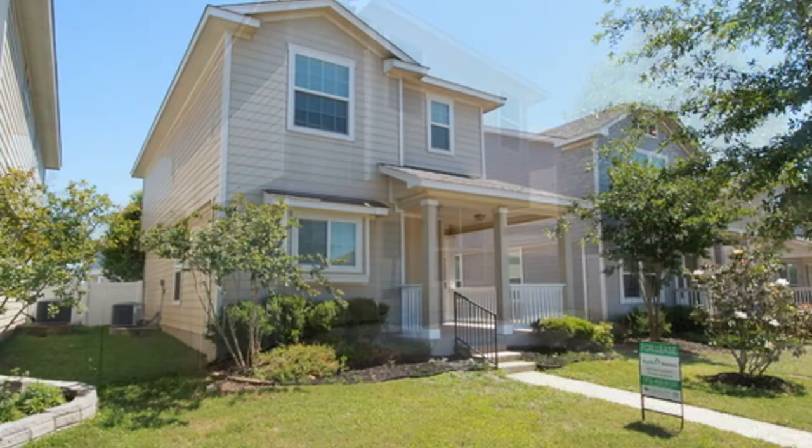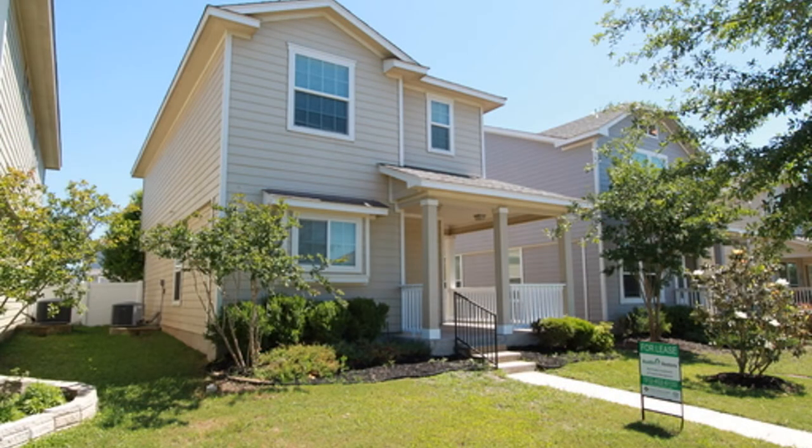Call us now and schedule your viewing today. You can book a showing time online or call us now. We answer calls days, evenings, and weekends. Rent a home from us and discover the difference today.